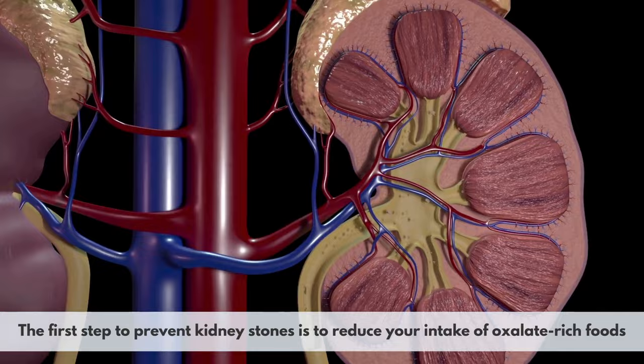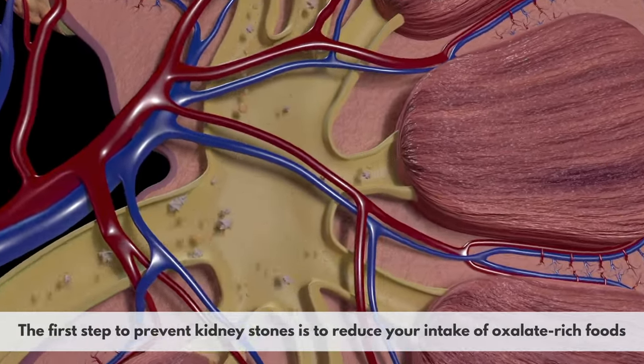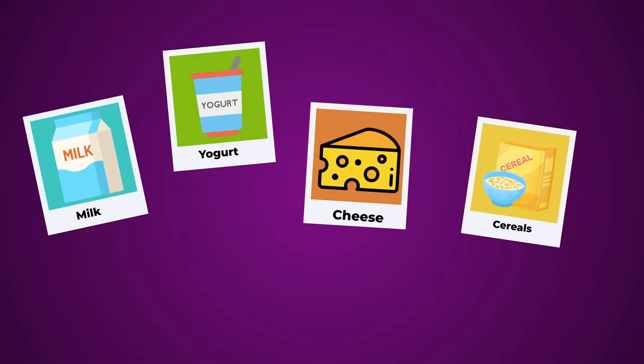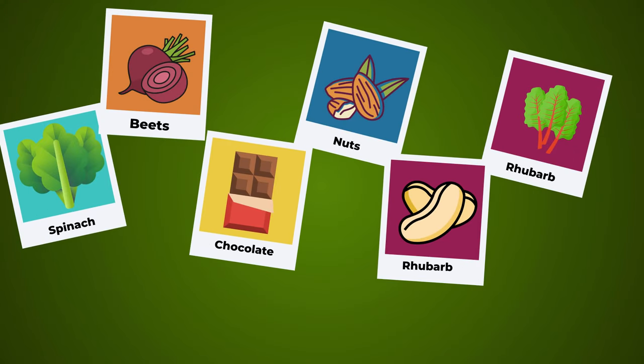The first step to prevent kidney stones is to reduce your intake of oxalate-rich foods. You don't have to avoid them completely, but you should eat them in moderation and pair them with calcium-rich foods such as milk, yogurt, cheese, and fortified cereals. Some examples of foods high in oxalates are spinach, chocolate, almonds, cashews, rhubarb, and beets.